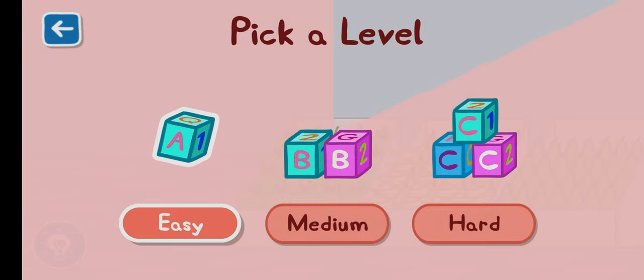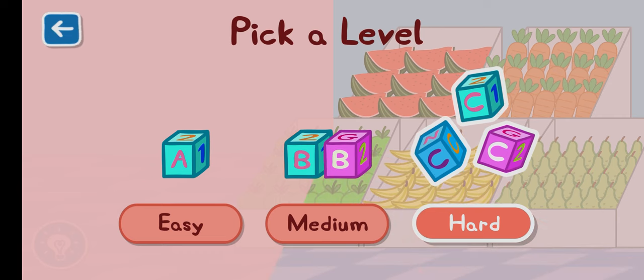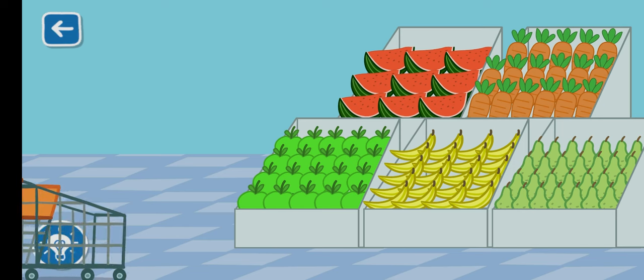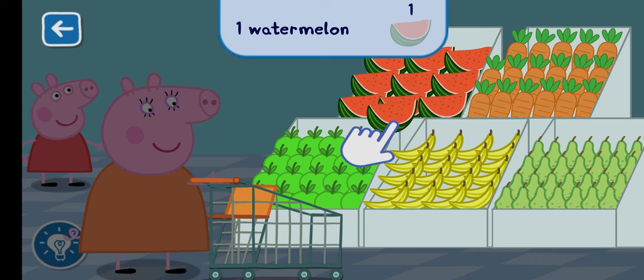Pick a level for this activity. Hard. Peppa and Mummy Pig are doing some shopping today. Can you find one watermelon to add to the trolley?